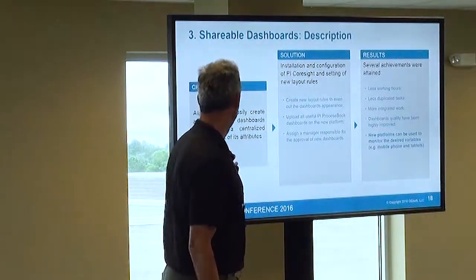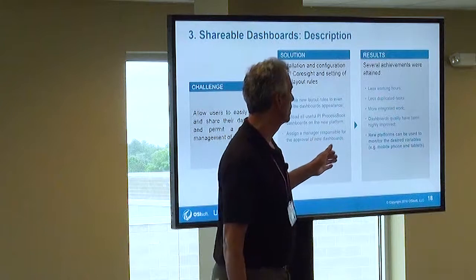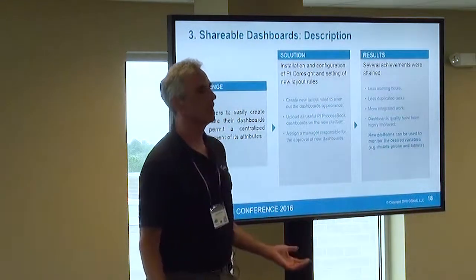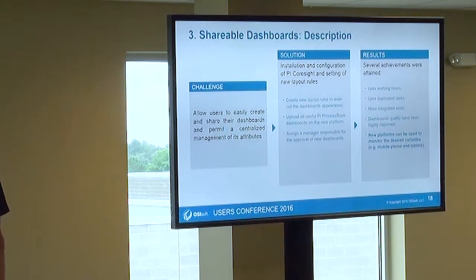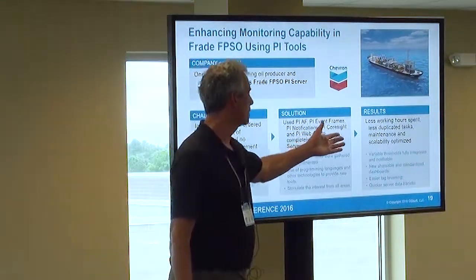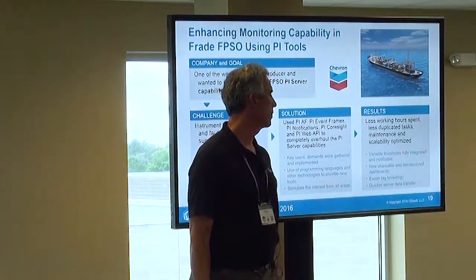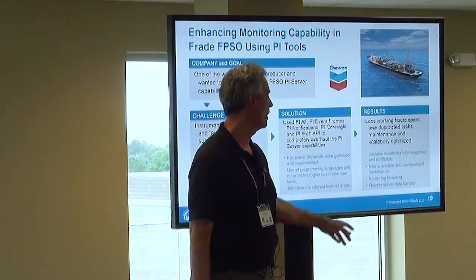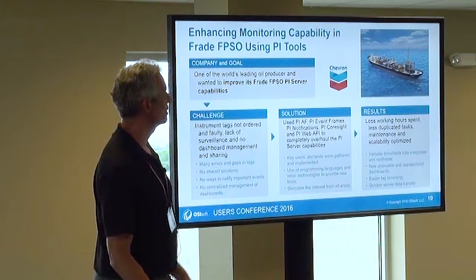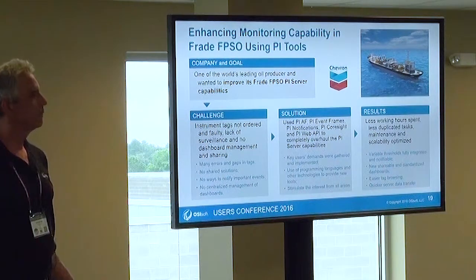With shareable dashboards, users can easily create and share their dashboards and support decentralized management. One of the results is that new platforms can be used to monitor desired variables — for example, on mobile phones and tablets. That's great content to put on Ajax hardware. Overall, some of the key results were: variable thresholds fully monitorable and notifiable, new standardized shareable dashboards, and quicker data transfer between servers.